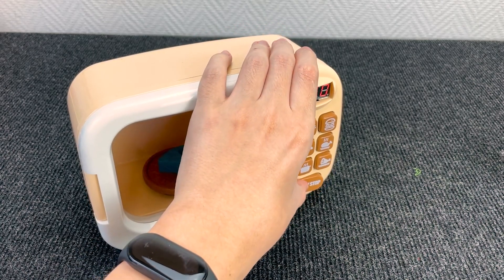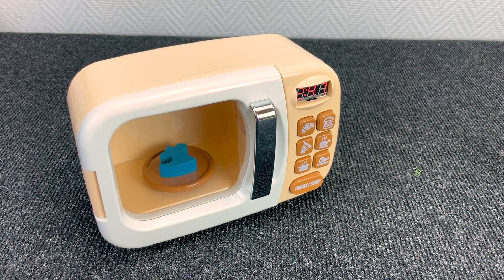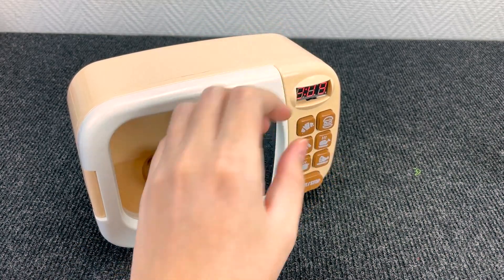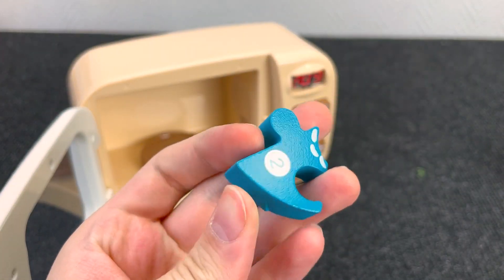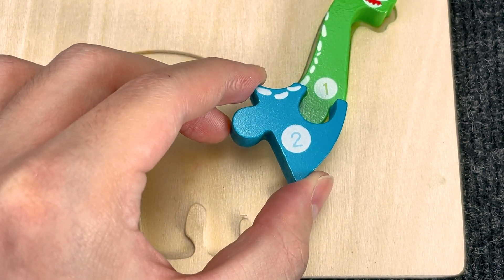Wow, it's a microwave! Let's turn it on. I see the next piece of the puzzle inside this microwave. Let's turn it off. And now let's open this door. Oh, it's the next piece of the puzzle with number two. Number two. Let's put it here.